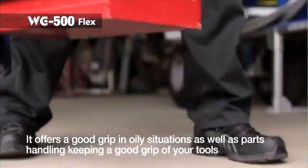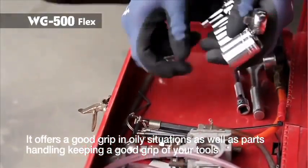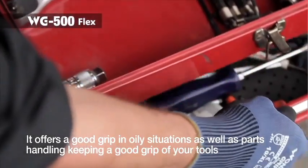Our WG500 Flex is a general type nitrile-coated glove. It offers a good grip in moderate oily situations, as well as when handling parts and keeping a good grip of your tools.